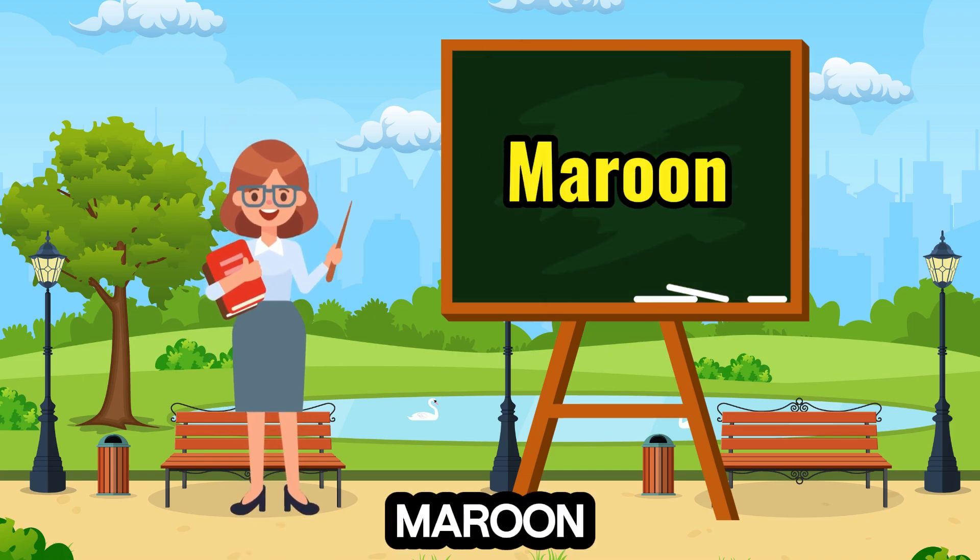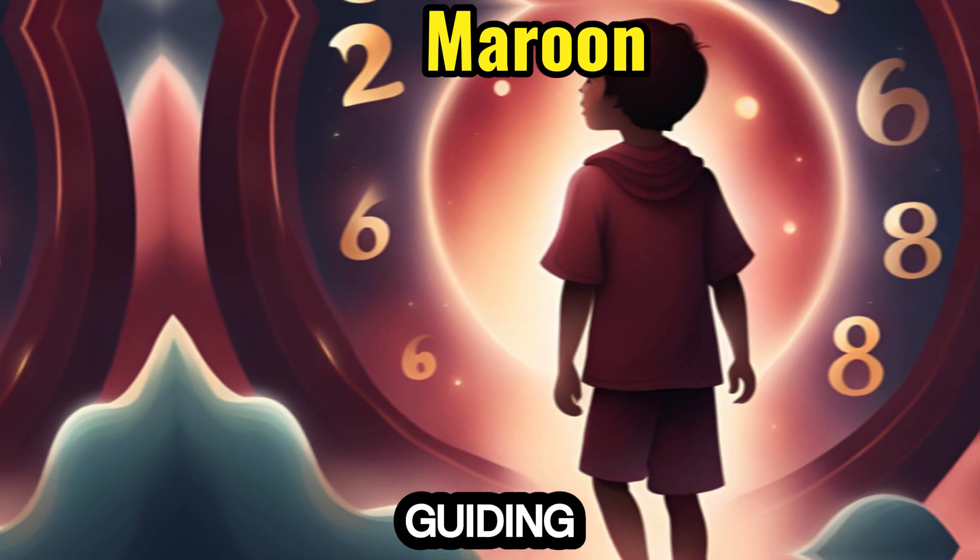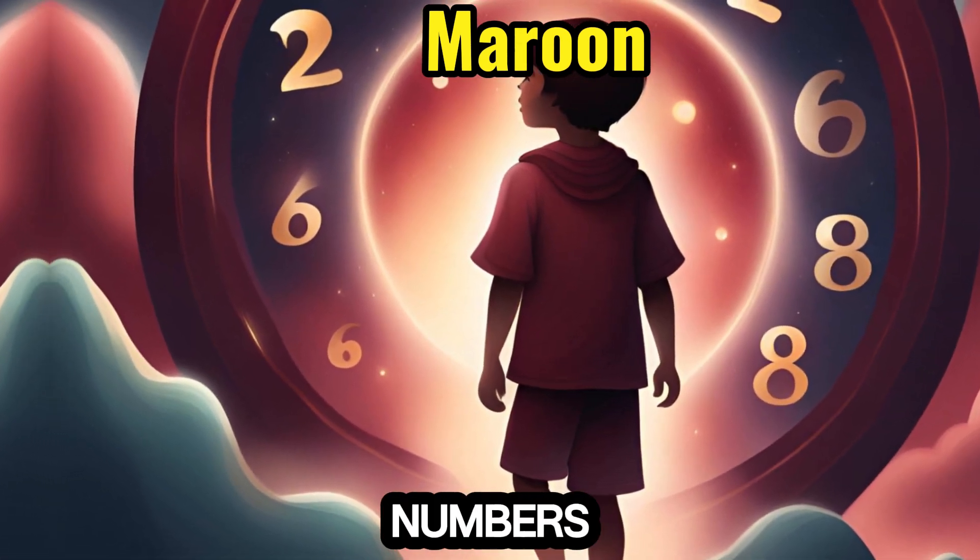17. Maroon — rich and deep, pairs with the number 17, guiding children through prime numbers and 17ers.